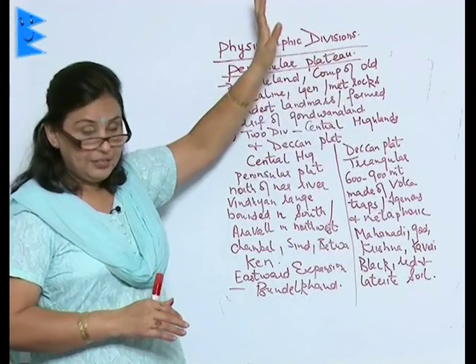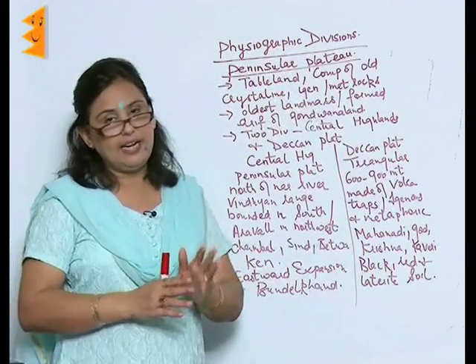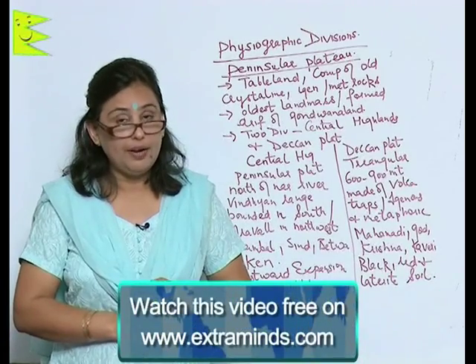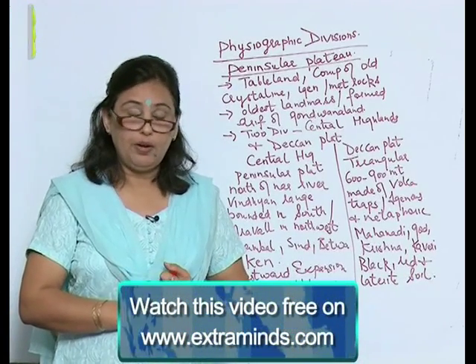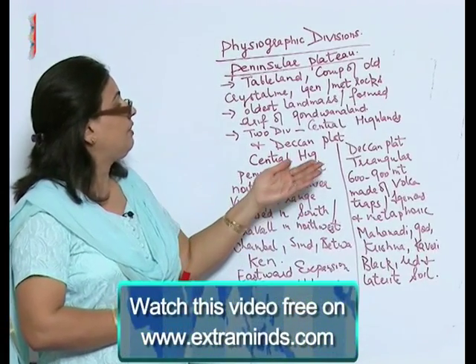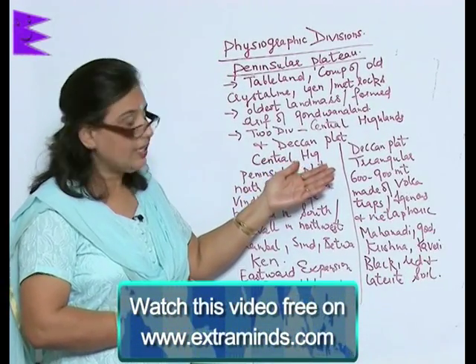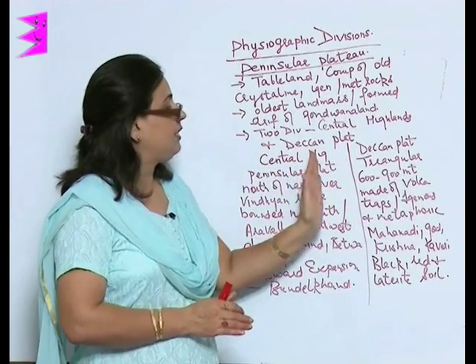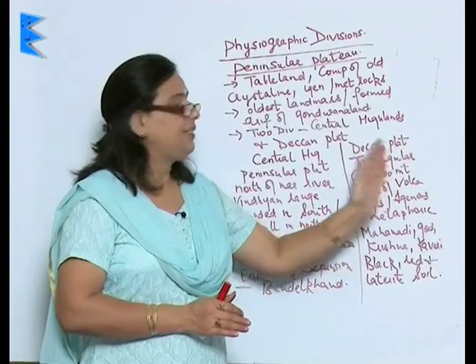To summarize, the peninsular plateau is the oldest landmass, formed due to the drifting of Gondwana land — the supercontinent. Remember its two divisions: the central highlands and the Deccan plateau, as exam questions may ask you to differentiate between the two.